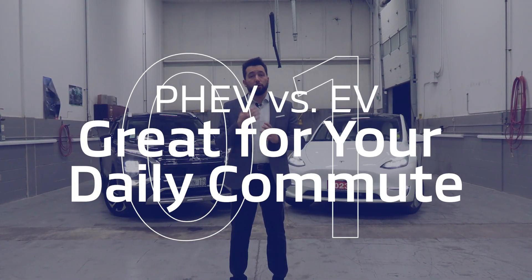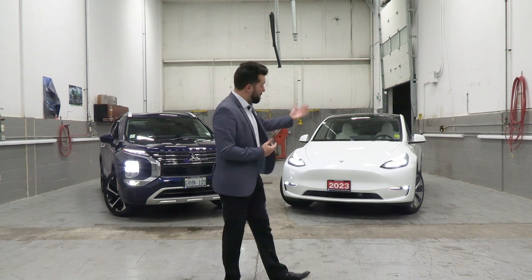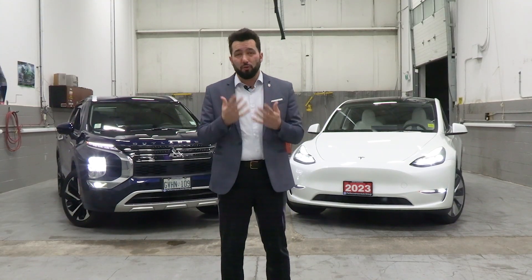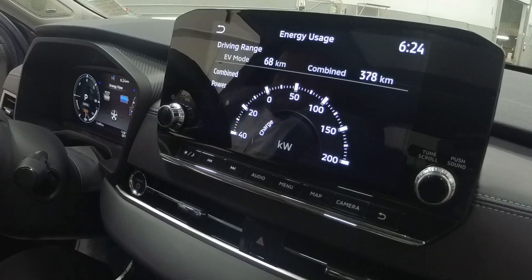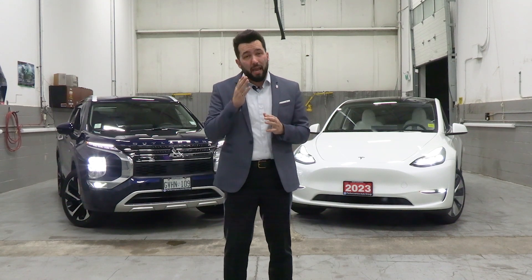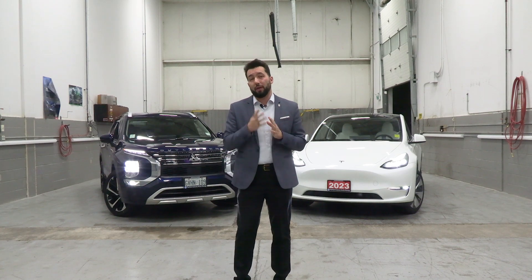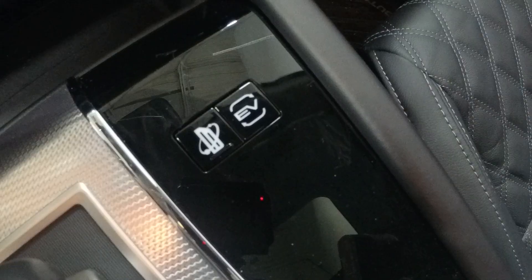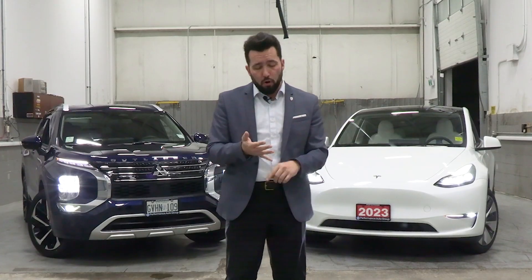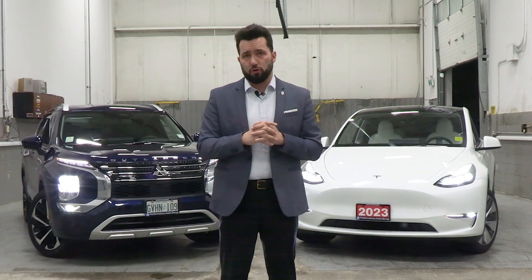The plug-in hybrid could be perfect for daily commuting. Most customers don't need the long range of a battery electric vehicle on their daily driving. With the plug-in hybrid you get the combination of a fully electric range between 60 and 80 kilometers for the Outlander plug-in hybrid, and that backup gasoline engine means you can handle short daily commutes on electricity alone while still having the flexibility of the gasoline engine for longer trips. It's the best of both worlds, offering low emissions for local driving to work, dropping off the kids at school, but giving you peace of mind for long journeys.